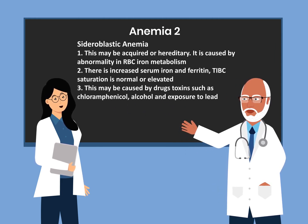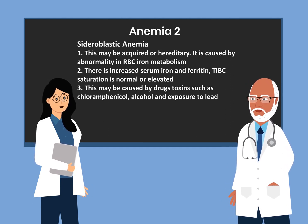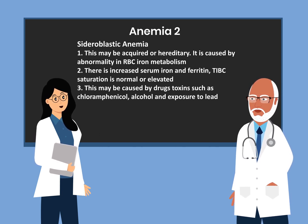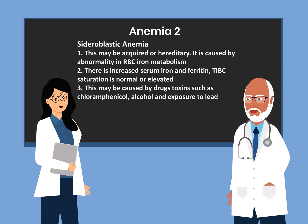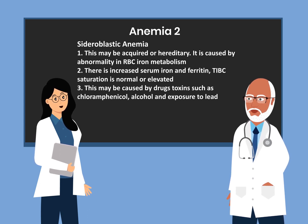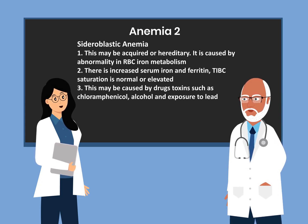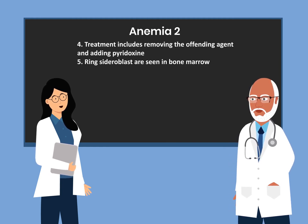The next anemia is sideroblastic anemia. This may be acquired or hereditary and is caused by abnormality in red blood cell iron metabolism. There is increased serum iron and ferritin, and TIBC saturation is normal or elevated. It may be caused by drugs and toxins such as chloramphenicol, alcohol, and exposure to lead. Treatment includes removing the offending agent and adding pyridoxine.